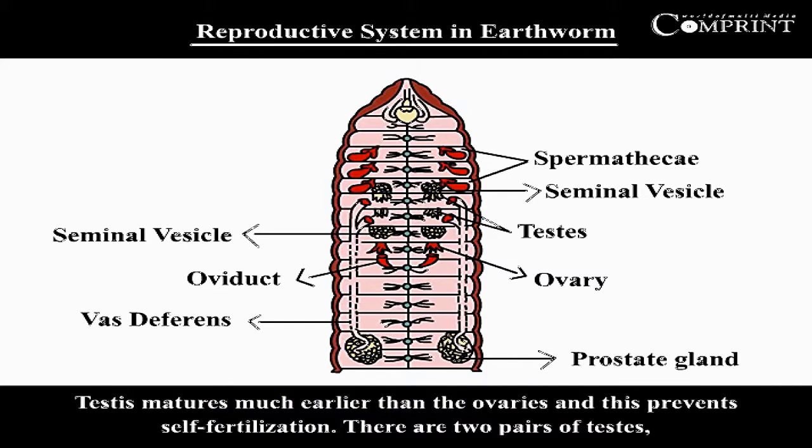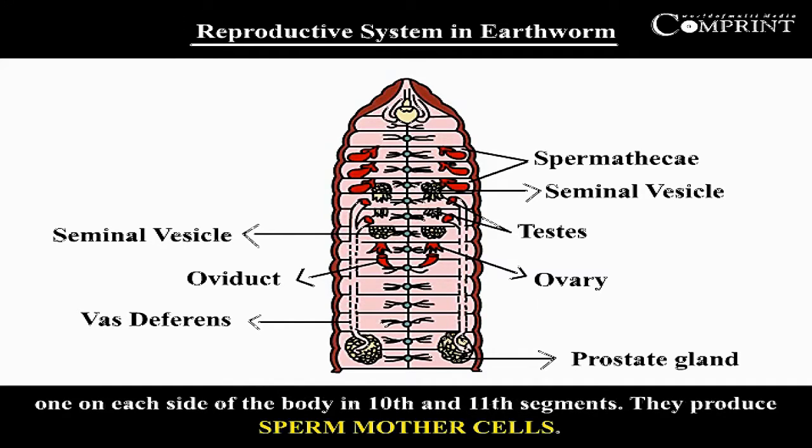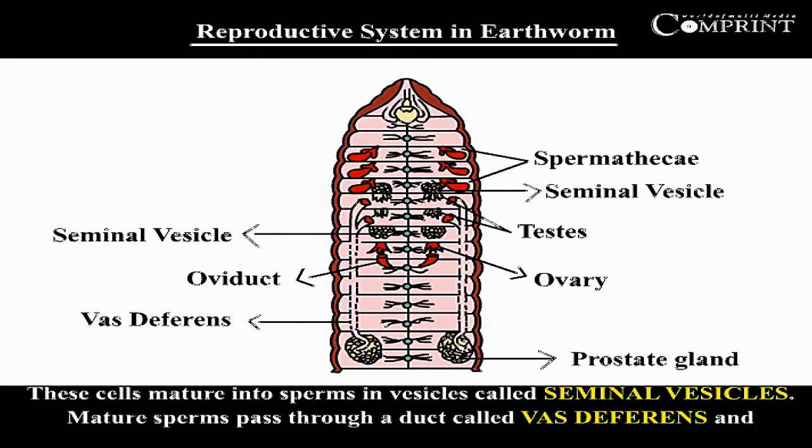Testes mature much earlier than the ovaries, and this prevents self-fertilization. There are two pairs of testes, one on each side of the body in the 10th and 11th segments. They produce sperm mother cells, which mature into sperms in vessels called seminal vesicles. Mature sperm passes through a duct called vas deferens and is sent out of the body through the male genital aperture.